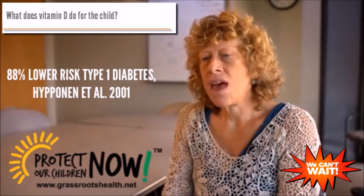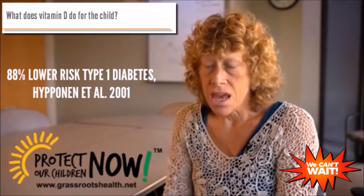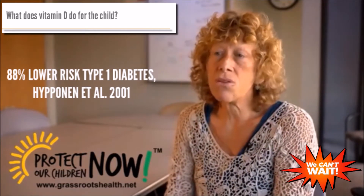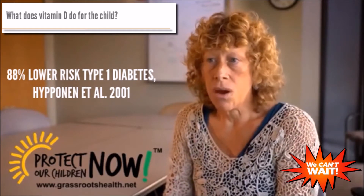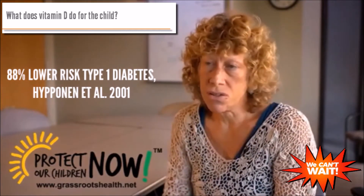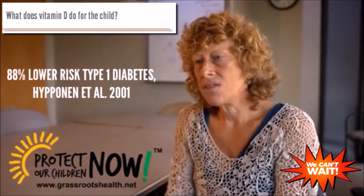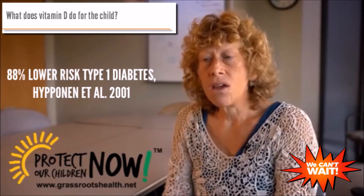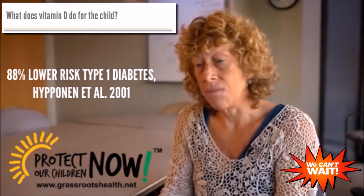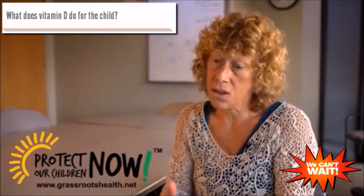We also know that vitamin D deficiency has been linked with a higher risk of type 1 diabetes. This is based on studies done more than 30 years ago in Finland, where infants were given much higher doses of vitamin D supplementation. Looking at that population as a whole, they found lower rates of type 1 diabetes in those who had the higher supplement dose than those who didn't.